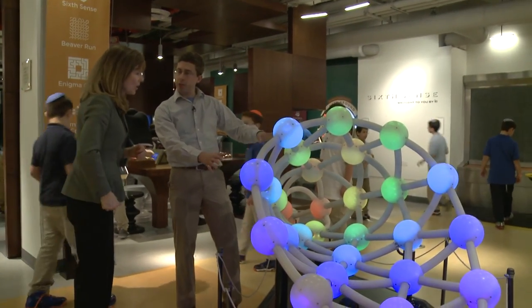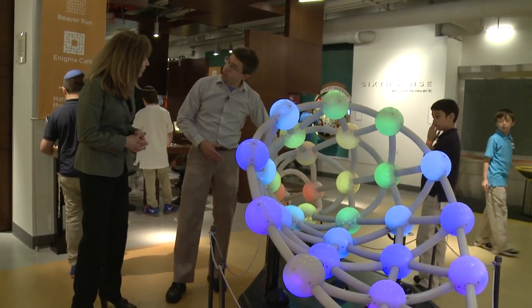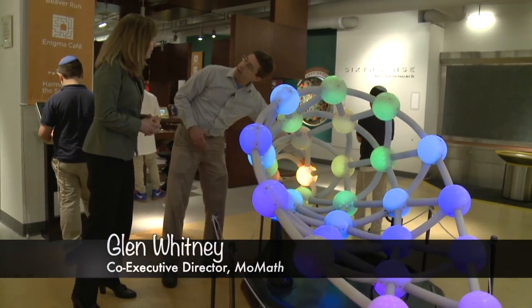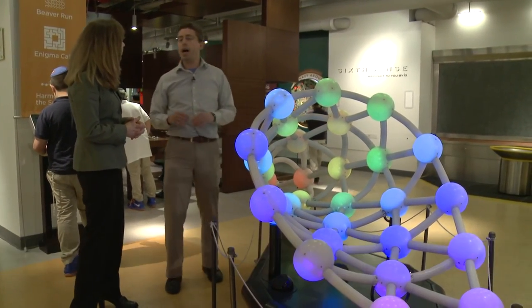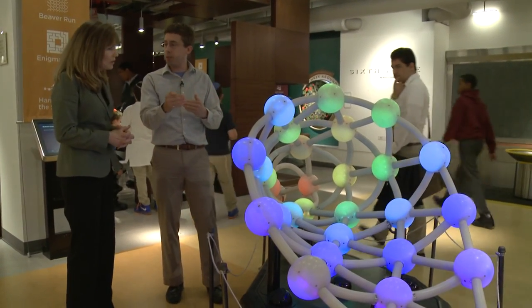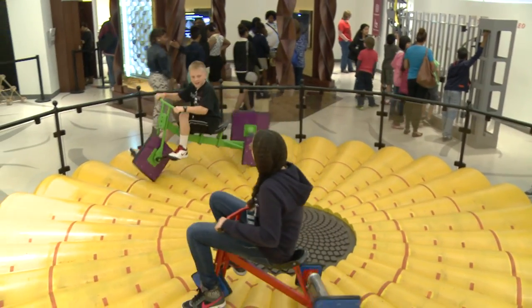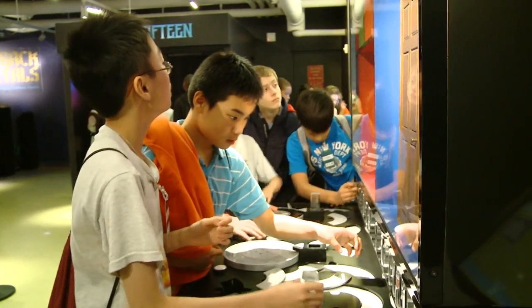At MoMath, you can even see how music and math are related. Each one of these spheres stands for a different three-note chord that could be used in music. This one here is a major chord, and this one is a minor chord — you can hear that one sounds a little more somber. What makes up a chord? It turns out it's the spacing between the notes — how different the first and second notes are in pitch, and how different the second and third notes are in pitch. It makes me want to learn math more. A lot of museums say don't touch, but here you can play around with it.